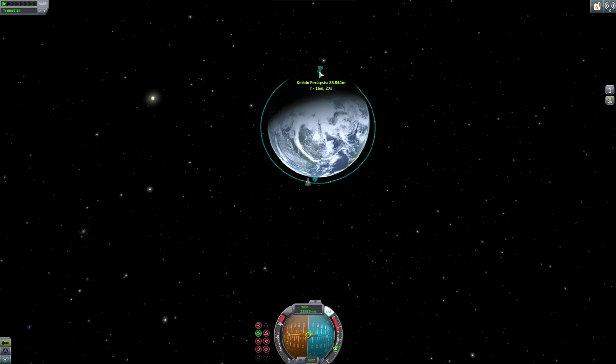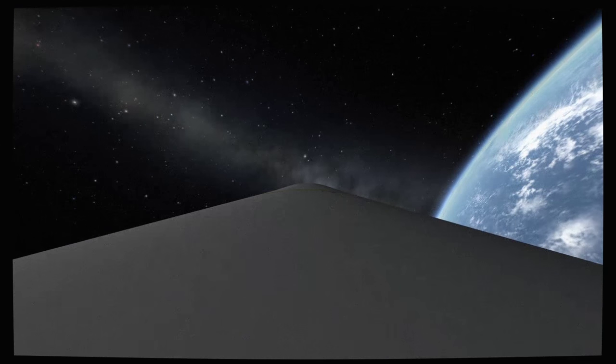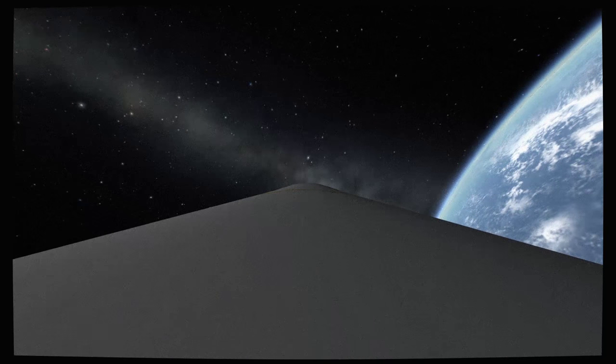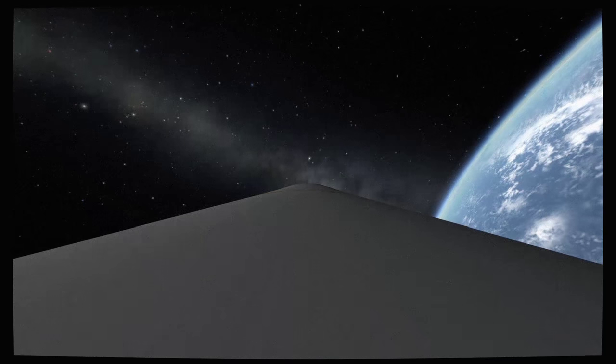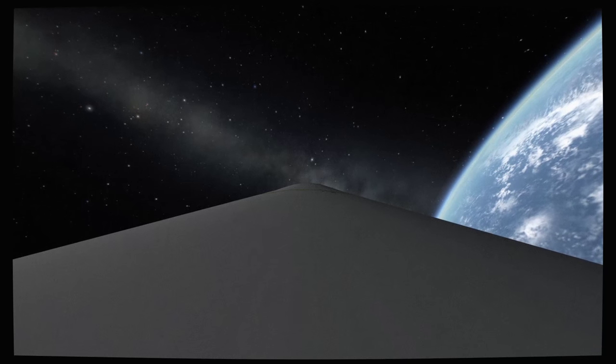Velocity 25,254 feet per second. Downrange 1,400 miles. Altitude 102.8 nautical miles. Shutdown — shutdown right on time. Orbit 101.4 by 103.6. Apollo 11, this is Houston — you are confirmed go for orbit.